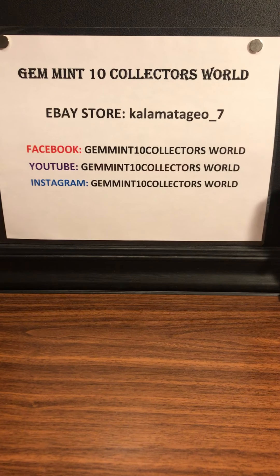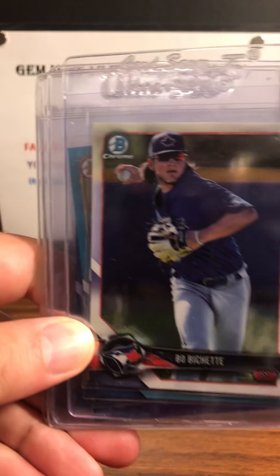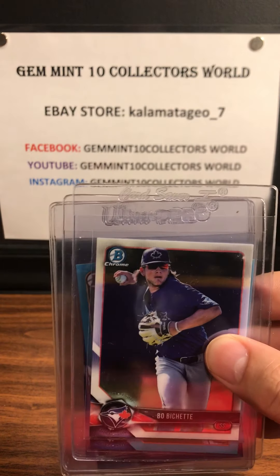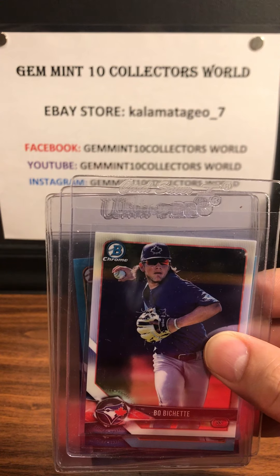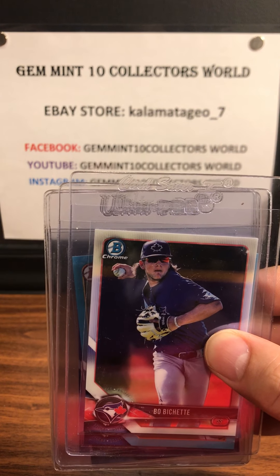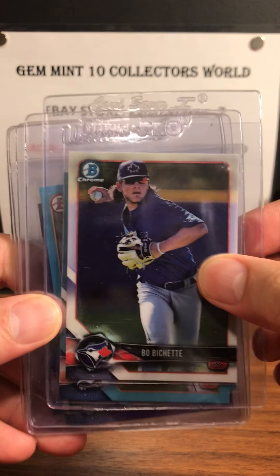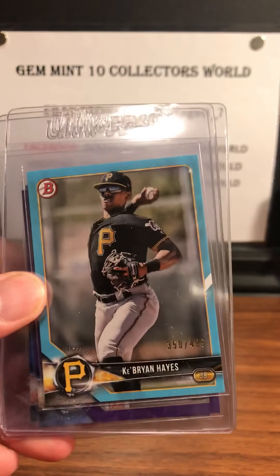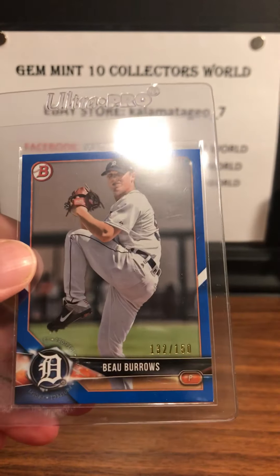Next up is some Bowman that I bought really cheap — I got these through Facebook. Hopefully I can get 10s on these ones. So I got a 2018 Beau Bichette. We got a Parker Meadows numbered to 49 Aqua. Brian Hayes numbered to 49 Aqua. Nick Pratto numbered to 250. And Beau Burrows numbered to 150 — the Blues are usually numbered to 150.